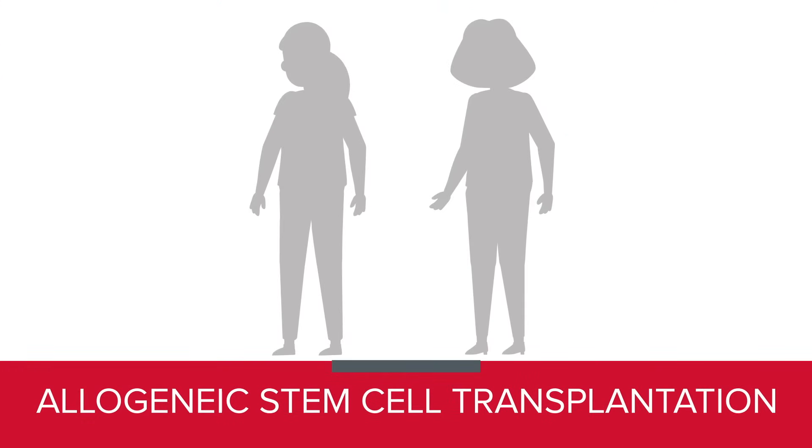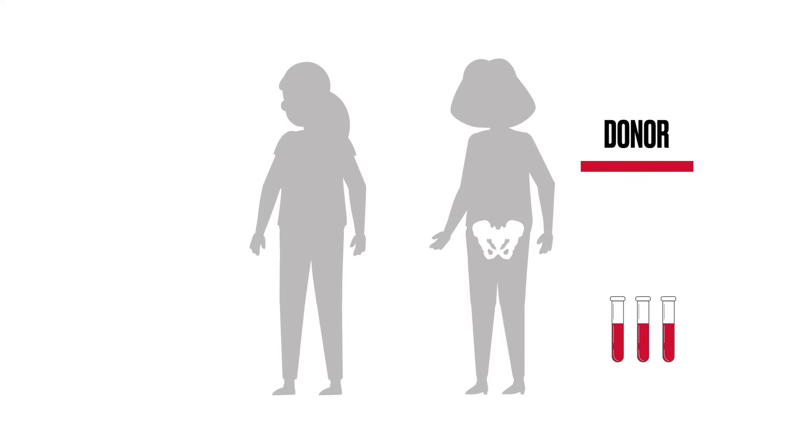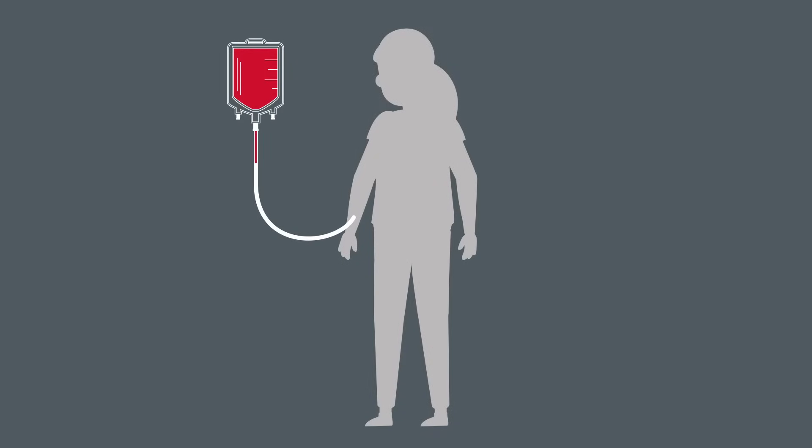Allogeneic stem cell transplantation involves taking stem cells from a healthy person, the donor, and putting them into your body after high-intensity chemotherapy or radiation. The donated stem cells can come from either a related or an unrelated donor. Then the donated cells are given to you through your IV, like a blood transfusion.